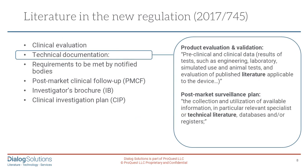In the technical documentation, the regulations clearly state that in product evaluation and validation, preclinical and clinical data — including published literature — needs to be researched and demonstrated. A post-market surveillance plan needs to be put in operation for the collection and utilization of available information, in particular relevant specialist or technical literature databases or registers.